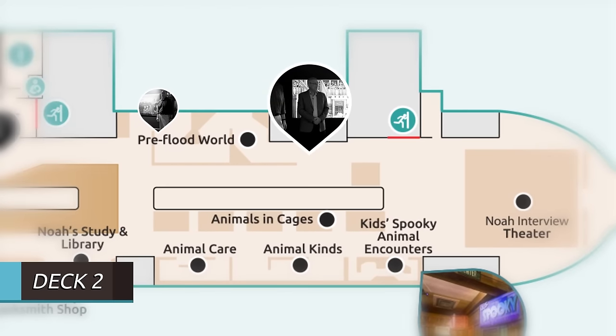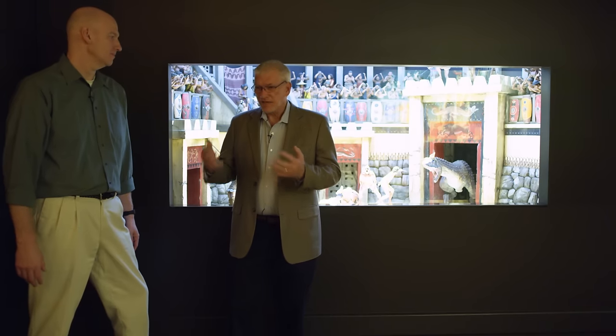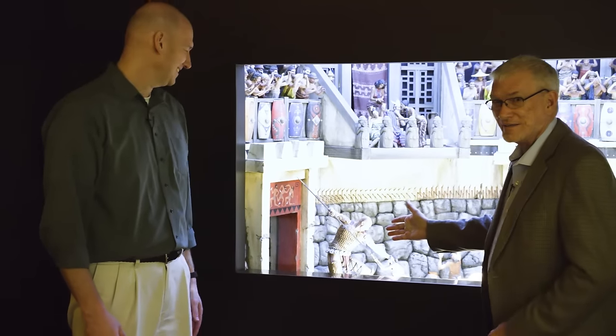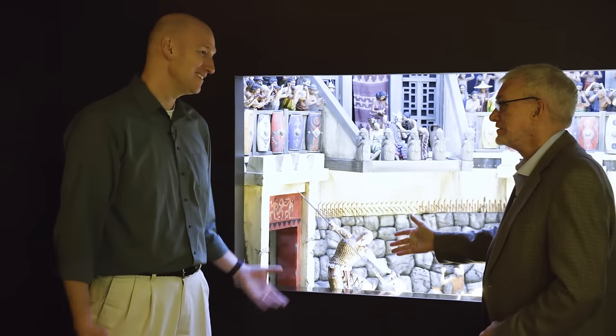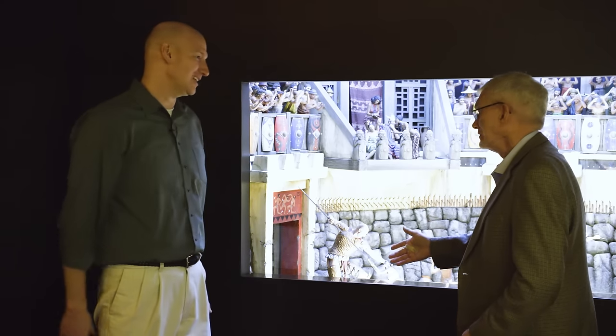As you walk through the pre-flood exhibit you'll see three really exquisite dioramas representing the violence and decadence of that world. We had to be careful how we represent it in a family-friendly way, which is tough. Now look at Tim — and look at this one here. It looks just like him because Tim actually modeled for this sculpture! That's right, they said they needed a giant, and who do you think they call? But you didn't model in that clothing?